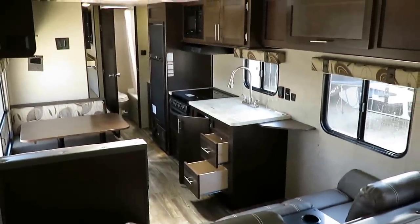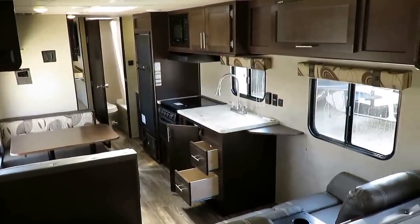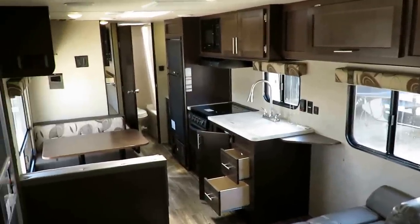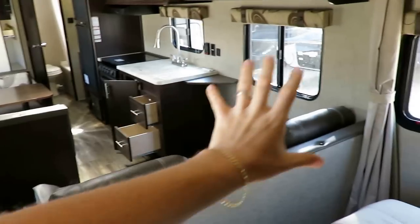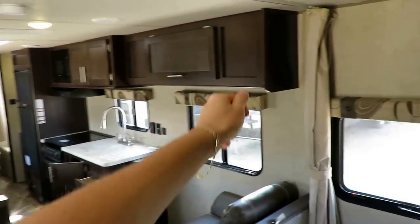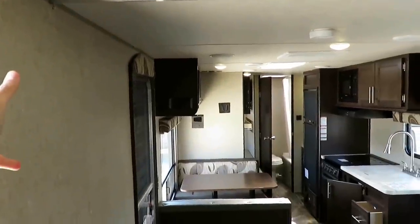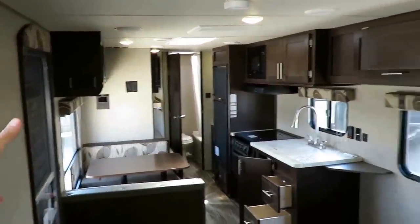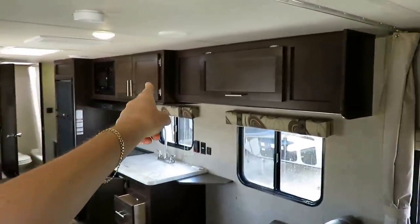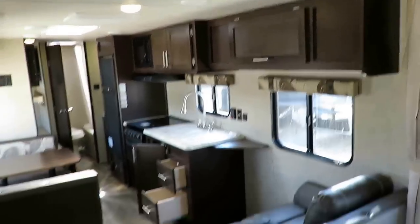Right away, this thing looks and feels so much bigger than other 26-foot no-slide bunkhouses, because they do a full cutaway above the sofa — they don't put a barrier wall there. You still have a privacy curtain you can pull across, which you'll find in any floor plan, but now there's a nice big wide open feeling. That also allowed them to extend the cabinet all the way down, so you're not giving up cabinet space.